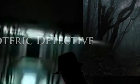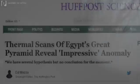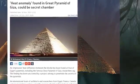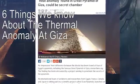Hi, this is Emma, and welcome to Esoteric Detective. Recently there has been an amazing discovery at the Great Pyramid of Giza, in which thermal scans have found strange hot spots inside the pyramids that do not cool during the night. Here are 6 things we know about the strange thermal anomaly at Giza.